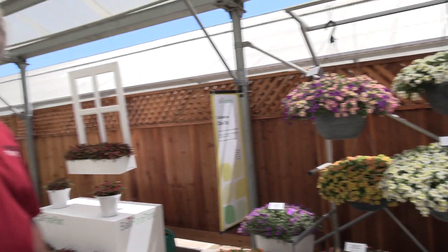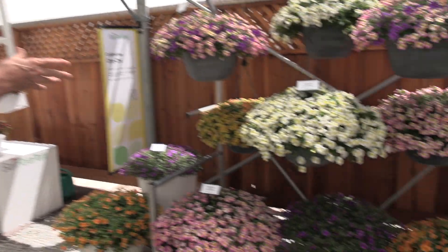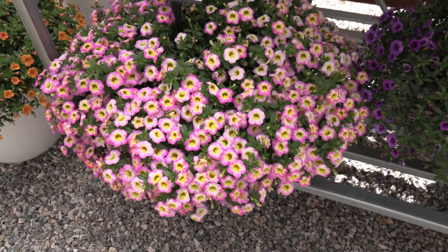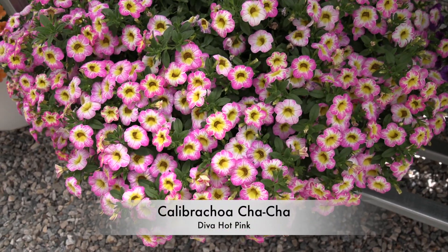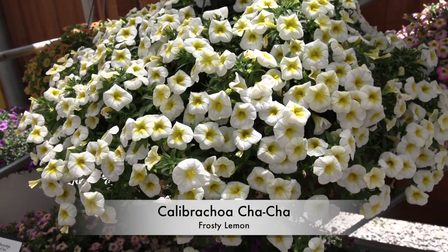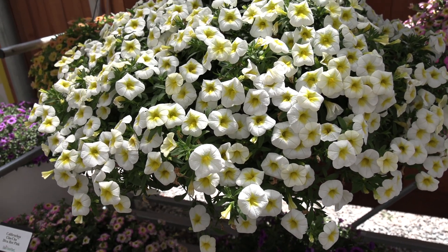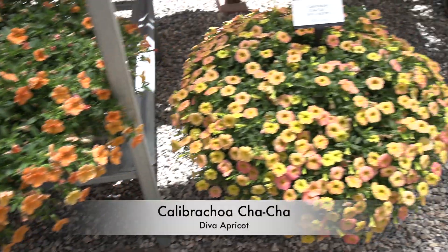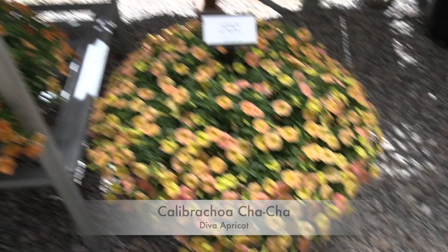Some more introductions from 2021 — last year we did this on Zoom instead of being live in California. We managed but it wasn't as fun as this. They showed us Calibrachoa Cha Cha, which is their much more vigorous calibrachoa series. These are some of the fun colors we only saw on Zoom last year: Cha Cha Diva Hot Pink, Cha Cha Frosty Lemon, Cha Cha Tangerine, and Cha Cha Diva Apricot. There's also a Deep Blue in that mix.